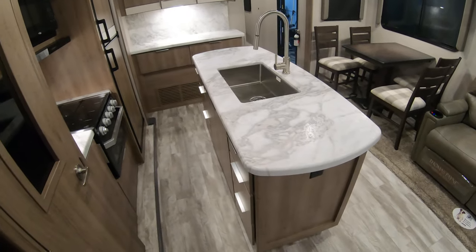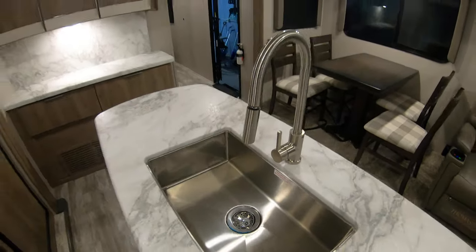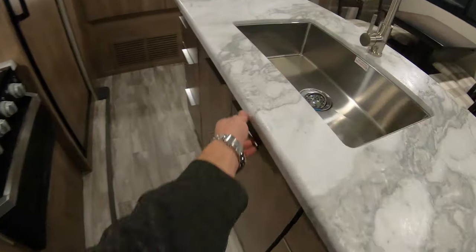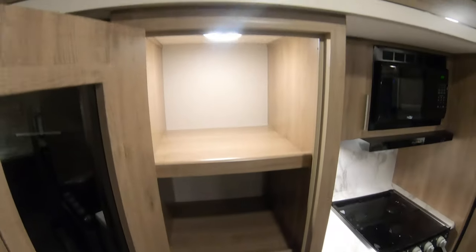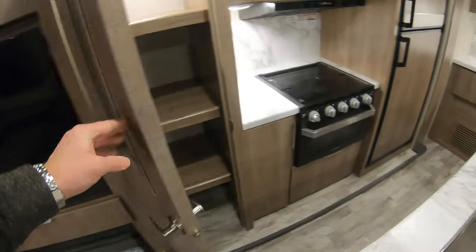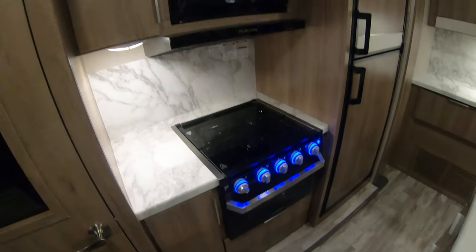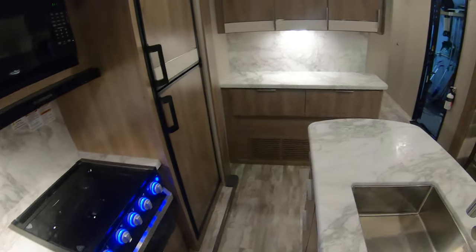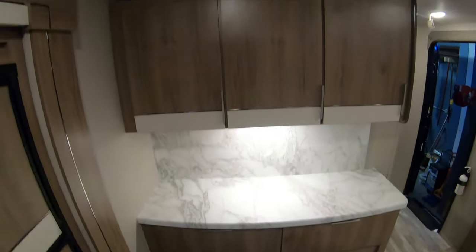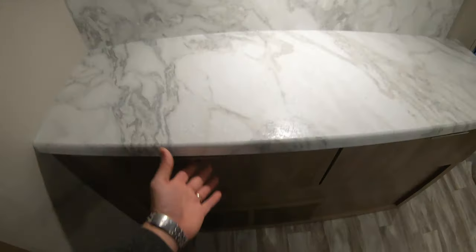Nice island, big stainless steel sink with a sprayer. Storage underneath, garbage can. Lighted pantry — ladies love that. Furion oven with a window in the door so you can see what you're cooking. Cast electric refrigerator, prep station over here with more counter space. Nice ball bearing door glide drawers.